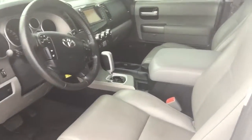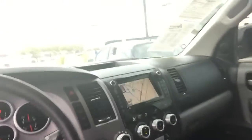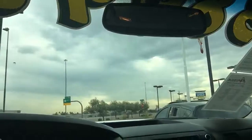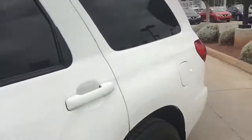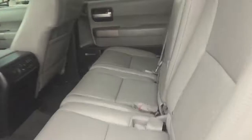Gray leather. This is a beautiful, beautiful vehicle. It does have the navigation, backup camera, the home link system. Again, 35,000 miles, third row, moon roof. This is a very, very nice vehicle. JBL sound system, so everything is upgraded. It does have the screen shades on it.